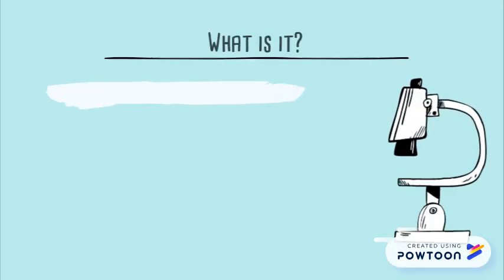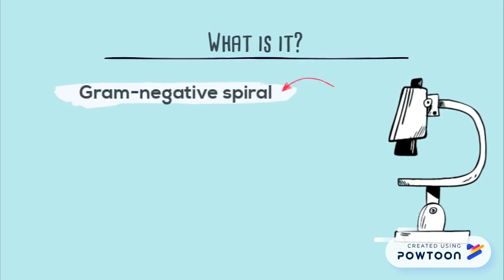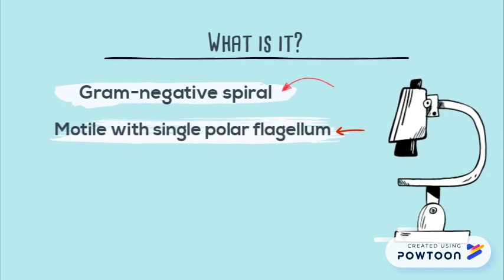Campylobacter jejuni is a pathogenic, gram-negative, spiral-shaped bacteria. Its corkscrew motility is enabled by a single polar flagella attached to its body.